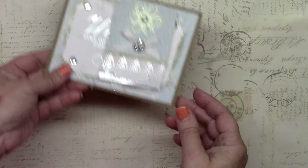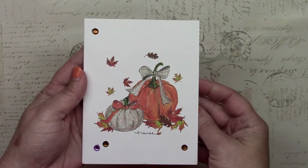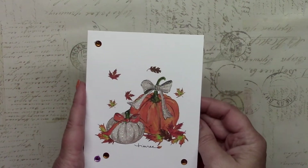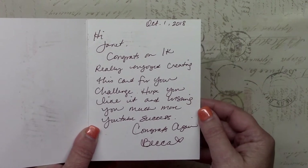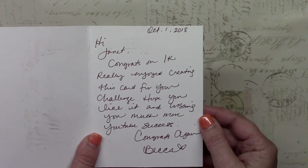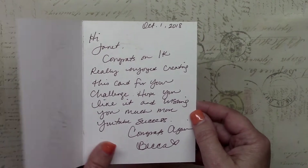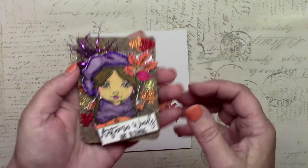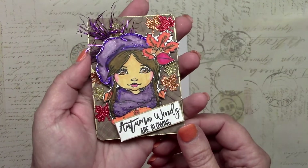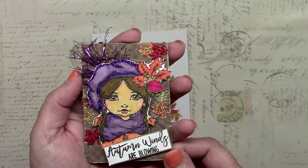The last card, number 41. We have a greeting card that came with it with a nice fall scene. It says, 'Hi Janet, congrats on 1K! Really enjoyed creating this card for your challenge. Hope you like it and wishing you much more YouTube success. Congrats again, Becca.' So thank you so much Becca — let's take a look at her ATC.